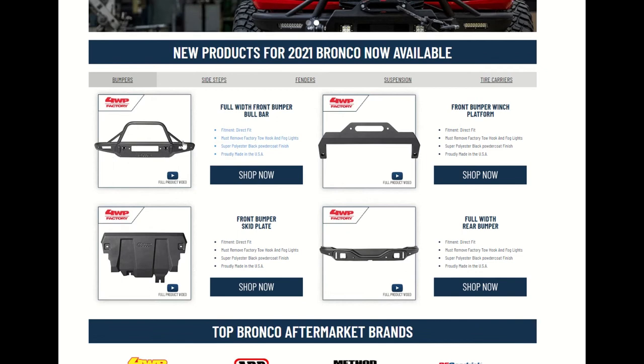Here you're talking about the full-width front bumper. Fitment: direct fit. You must remove the factory tow hook and fog lights — they even tell you what to do. Super polyester powder-coat finish. Amazing.